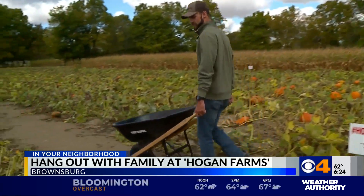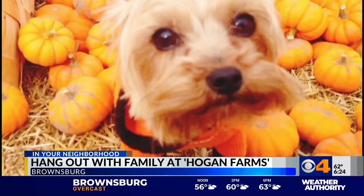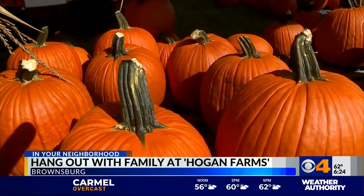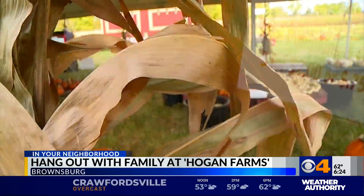Just grab a wheelbarrow and head out to find the perfect jack-o-lantern worthy pumpkins. If you need a little help, feel free to bring along your favorite furry friend, because yes, Hogan Farms is pet friendly. If you're short on time, you'll find pre-picked pumpkins of all sizes, as well as mini pumpkins and uniquely shaped gourds of all colors.